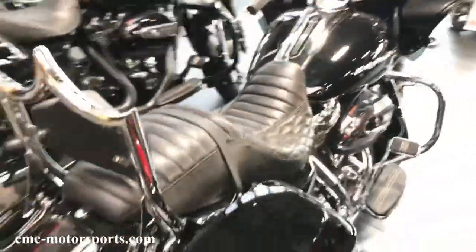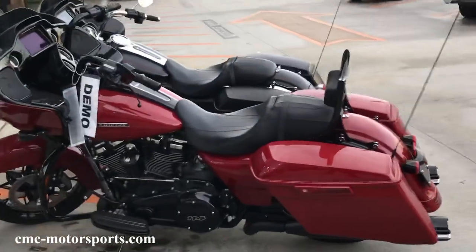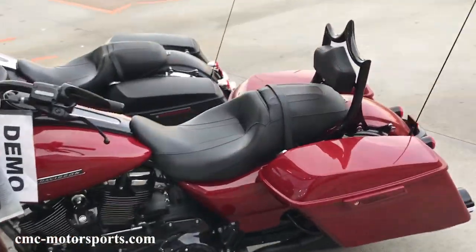So stop on by Bartels Harley-Davidson at 4141 Lincoln Avenue in Marina del Rey. Buy yourself a brand new Harley and make sure that you put an El Rey backrest on it.